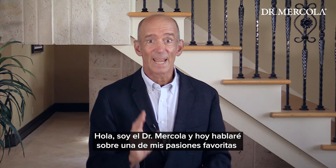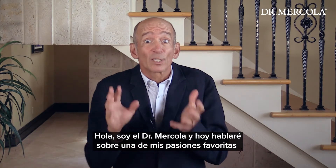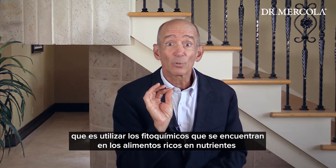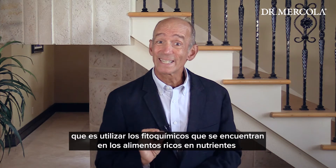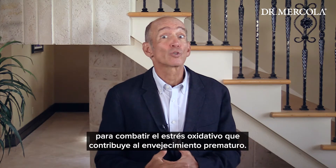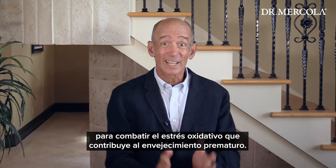Hi, this is Dr. Bricol and today I'm going to talk to you about what is currently one of my absolute favorite passions: using the phytochemicals found in nutrient-dense foods to combat excessive oxidative stress which contributes to premature cellular aging.